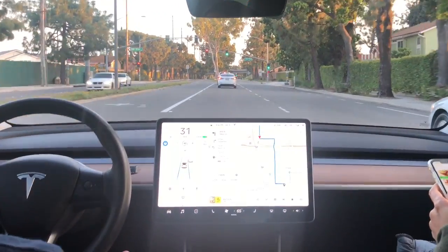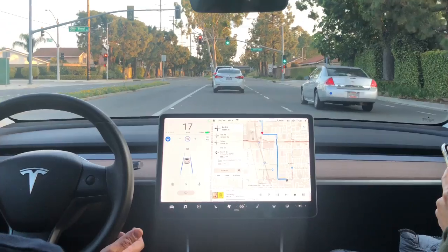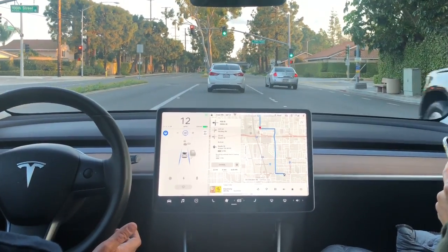Again, lane openings — no issue for Autopilot at all — and stop-and-go traffic, very smooth as you can see.